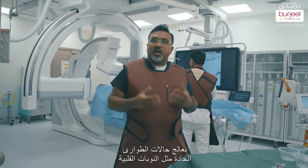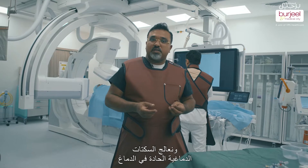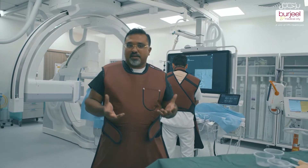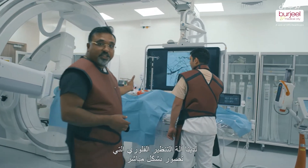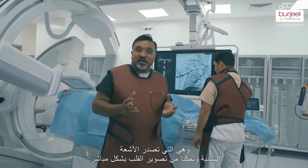We treat acute emergencies like heart attacks, we treat acute strokes in the brain, and also elective procedures when people have chest pain. How we do this is, we have a live fluoroscopy machine which emits X-rays and we are able to image the heart live.